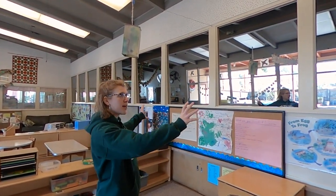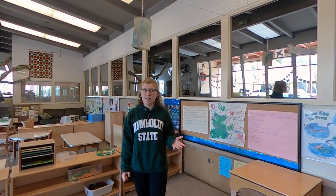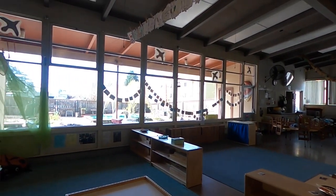Our child development lab is actually a functioning preschool with one-way mirrors all along this wall so that our child development majors can do study work in here. An example of a pretty cool study that was done is a student took away all the toys in here except for one and used these mirrors to watch how the children managed to share that one toy.